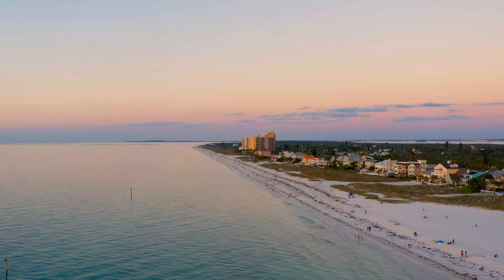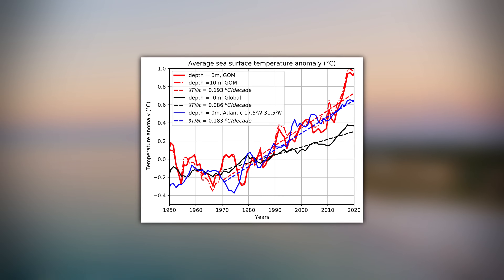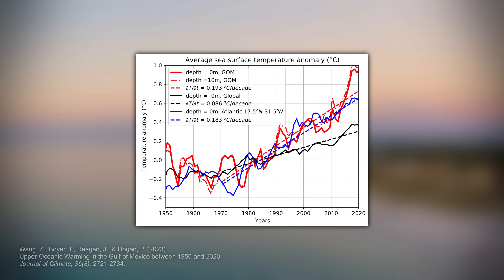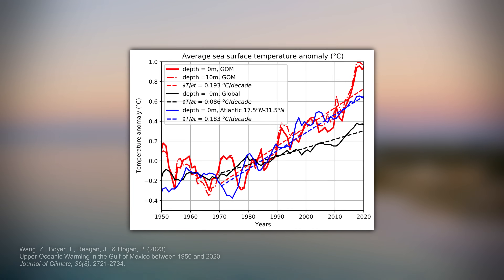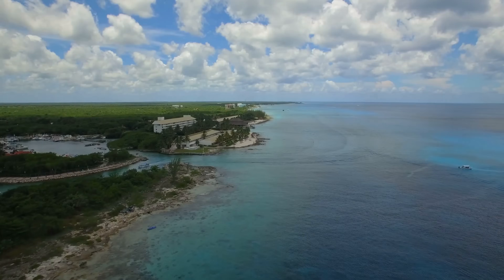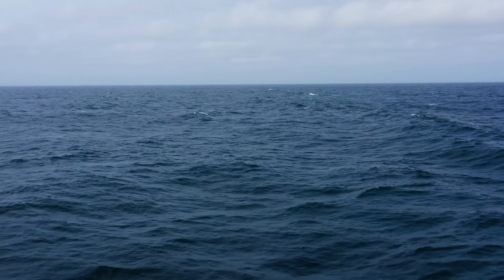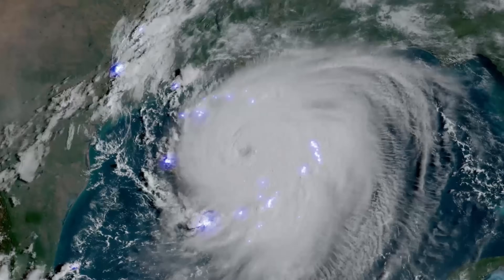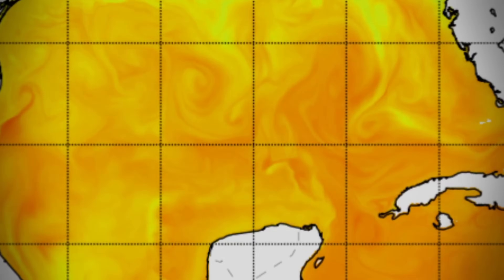To add to an already dire situation, the Gulf is not getting any cooler. Surface sea temperatures in the Gulf of Mexico are at record highs, with an average temperature anomaly of 1 degree Celsius higher than the baseline climatological period. The sharpest rate of increase has been within the past decade. While that does not sound like a lot, that is twice as much compared to the greater Atlantic at the same latitude. Obviously, correlation does not equal causation, but the faster-than-global-average increase of surface sea temperatures within the Gulf of Mexico is a factor to be considered with the intensification of hurricanes.